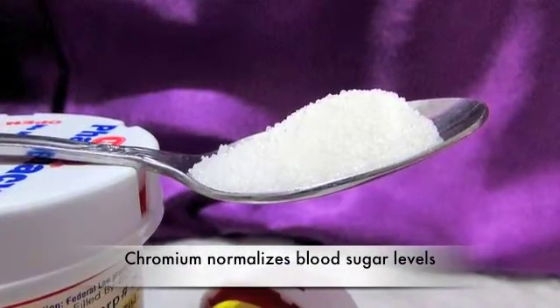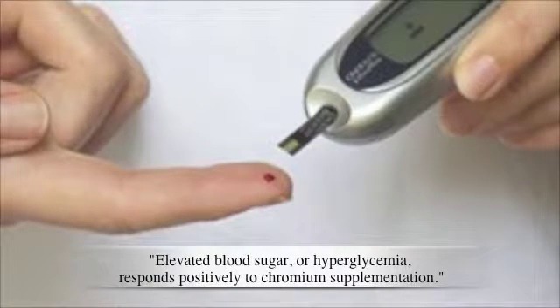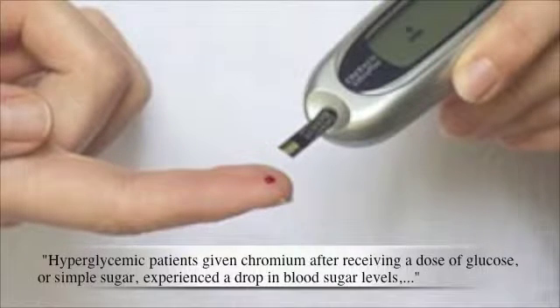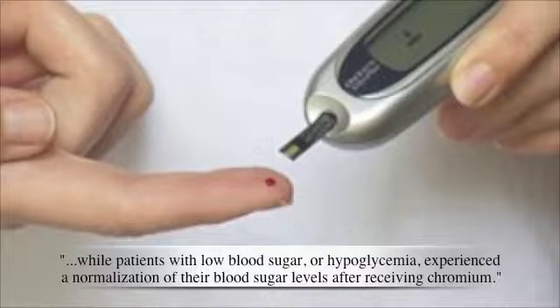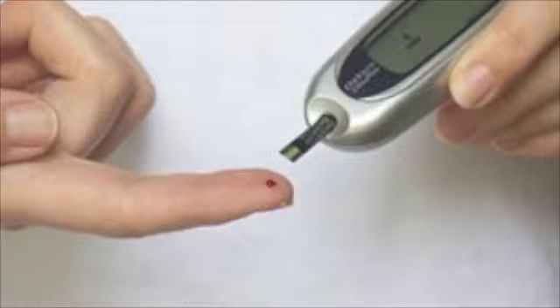Chromium also has the effect of normalizing blood sugar levels. Here's what the prestigious Life Extension Foundation said about it: elevated blood sugar, or hyperglycemia, responds positively to Chromium supplementation. Hyperglycemic patients given Chromium after receiving a dose of glucose experienced a drop in blood sugar levels, while patients with low blood sugar, or hypoglycemia, experienced a normalization of their blood sugar levels after receiving Chromium. So it didn't matter whether their blood sugar was too low or too high — Chromium helped to normalize it.